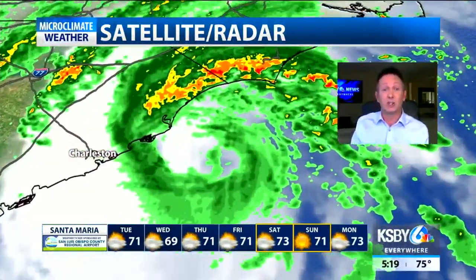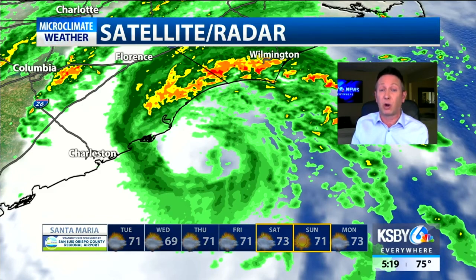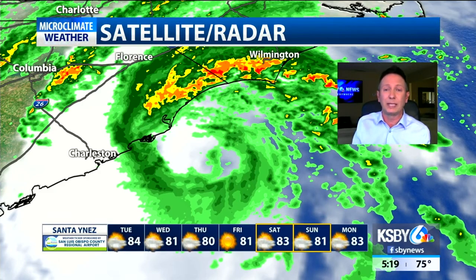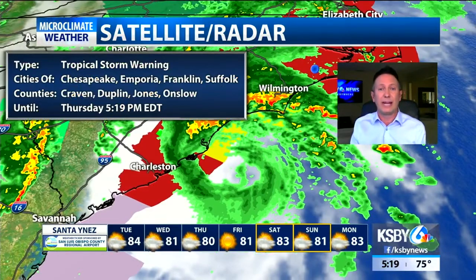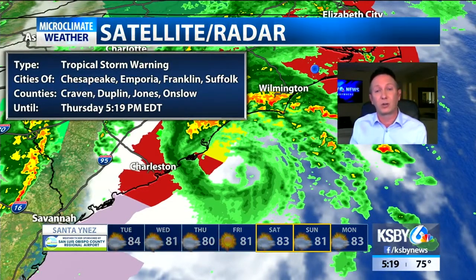Isaias is back to a hurricane. It is currently sitting just off to the east of Charleston, South Carolina. Wilmington, North Carolina is under the gun in one of those outer rain bands right now, with tropical storm warnings and hurricane warnings in place for that area.